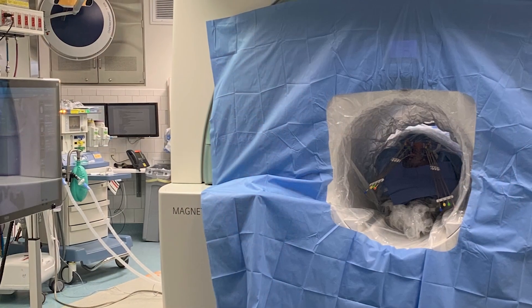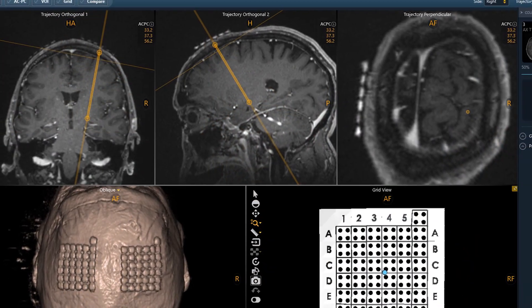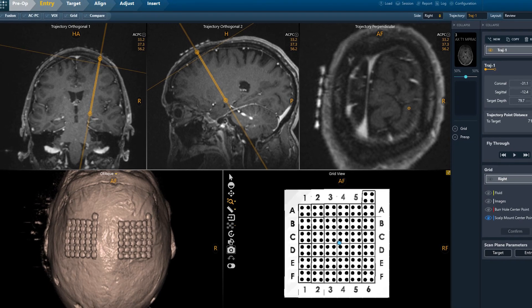For any neurosurgeon considering using ClearPoint for DBS, I would heartily encourage them. I'm able to do two bilateral implants every Monday in an unhurried fashion. The procedure's operative time takes about three and a half hours. Most importantly, I believe it is the safest and most accurate way of implanting DBS electrodes.